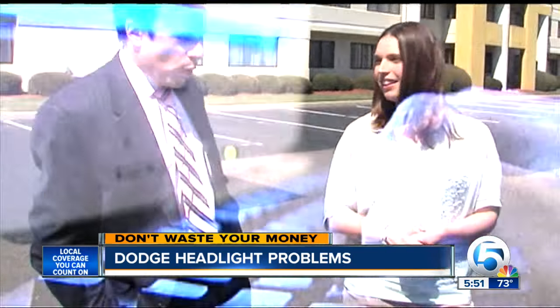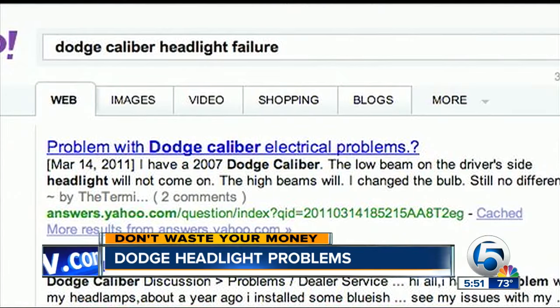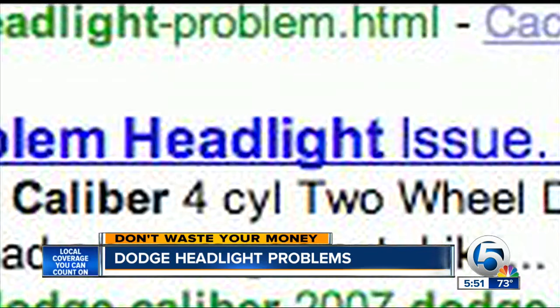She went to buy a bulb hoping that was the problem, but it wasn't. Frustrated, Val and her husband went online to several Dodge forums and couldn't believe what they found — dozens and dozens of complaints posted about headlight failures in Dodge Calibers. They found out on all kinds of blogs and websites that a lot of people were complaining the left headlight is a common issue, ultimately because of their TIPM box.